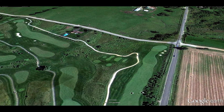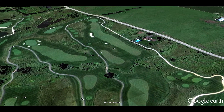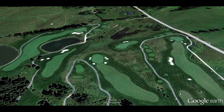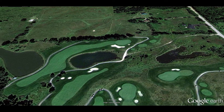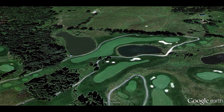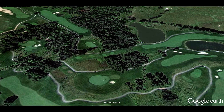Tangle Creek combines the best characteristics of classic and links-style courses. The windswept fairways are defined by strategic bunkering, mounded grassy hollows and fescue. The course then transitions into a more traditional North American style, with heavily forested holes, ponds and some of northern Ontario's most breathtaking views.